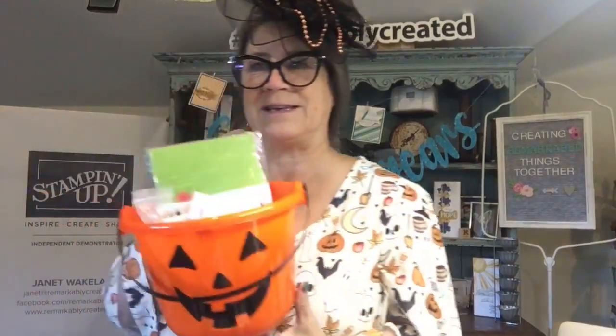Good morning everyone, happy almost Halloween — it's Halloween Eve! I'm Janet Wakeland with Remarkably Created, kicking off a day of crafting tricks where you have the chance to win Stampin' Up Halloween treats. Comment with your favorite Halloween candy for a chance to win. I'm personally a big fan of Skittles, Sour Patch Kids, and Gummy Bears — Haribo only, no off-brands!